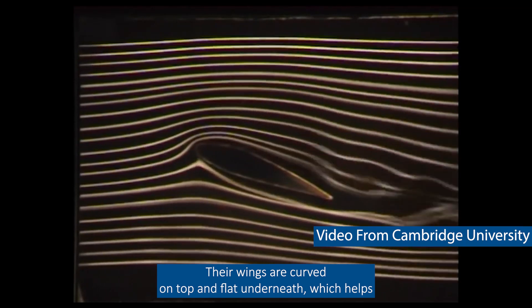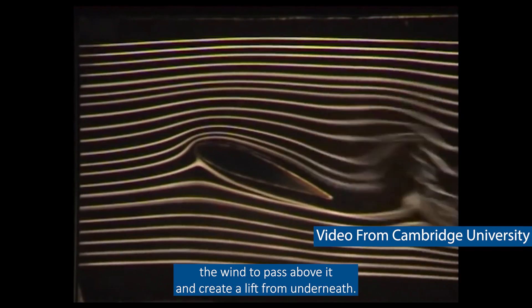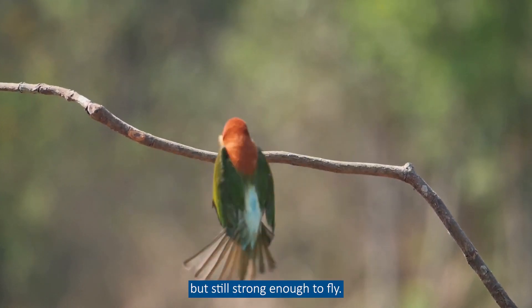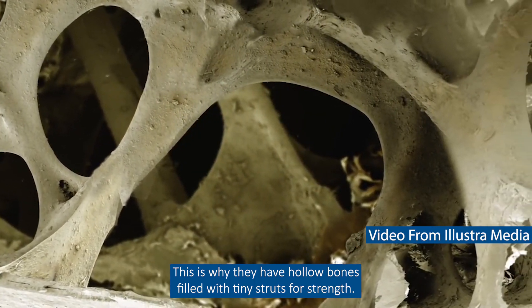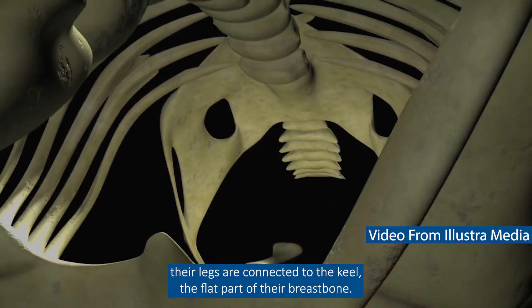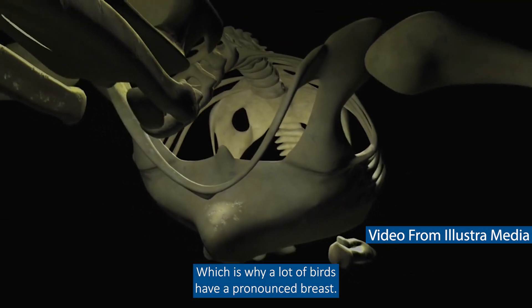Their wings are curved on top and flat underneath, which helps the wind to pass above it and create a lift from underneath. The skeleton of a bird must be lightweight but still strong enough to fly. This is why they have hollow bones filled with tiny struts for strength. The muscles that control their wings are connected to the keel, the flat part of their breastbone, which is why a lot of birds have a pronounced breast.